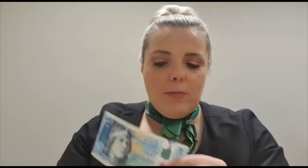Another way you might have received it is in note form. So this is a five pounds note, but again you get different amounts. This is also a ten pounds note.